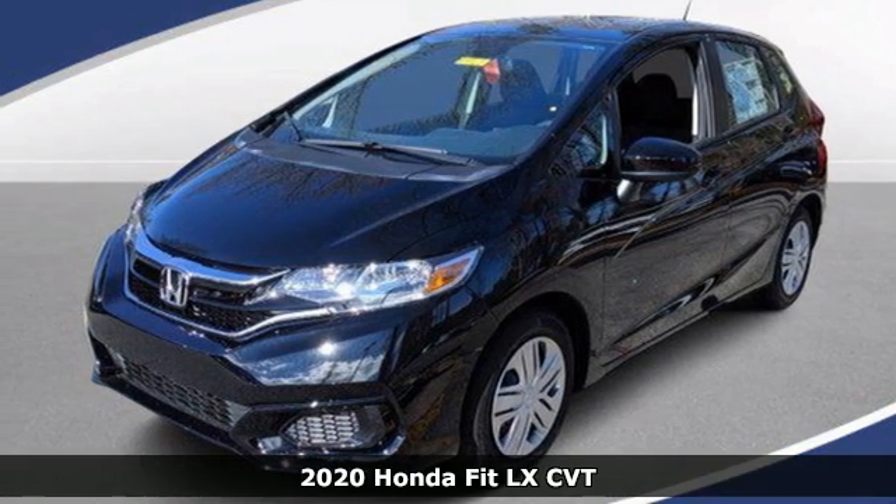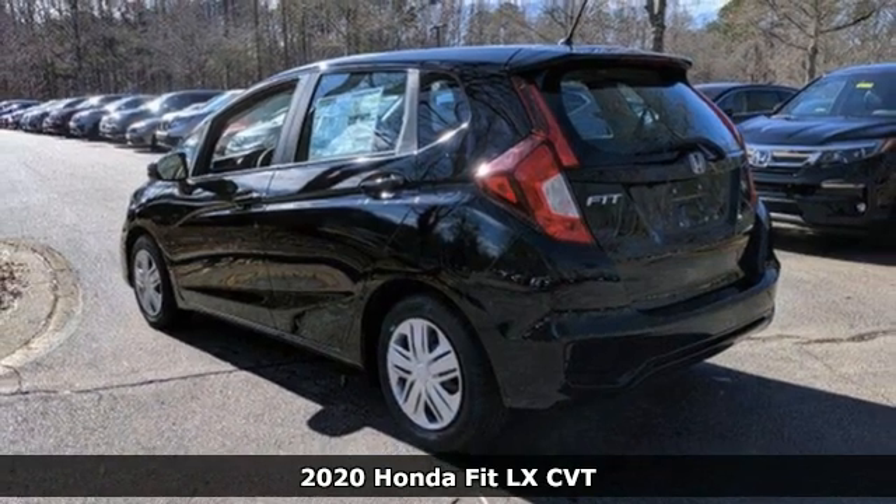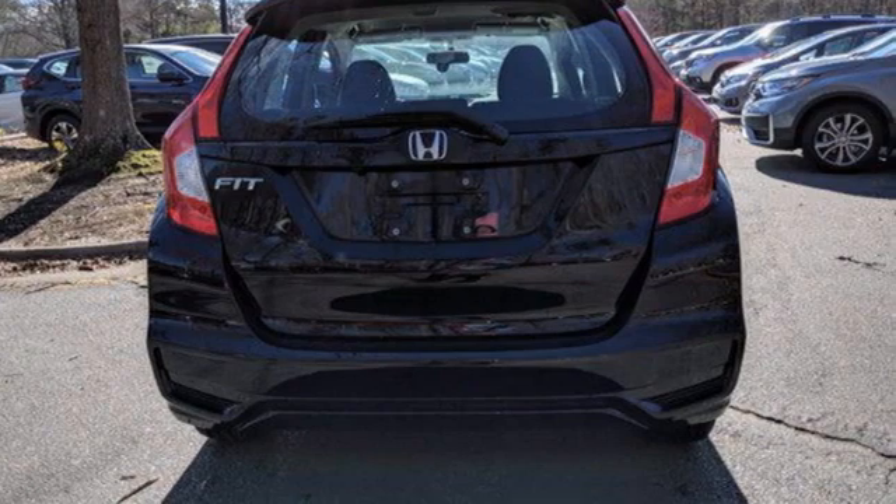Here's a new 2020 Honda Fit. Exhibiting fashion and function, the Fit is a pack mule and show pony packaging. And with features like these, every drive is a pleasure.